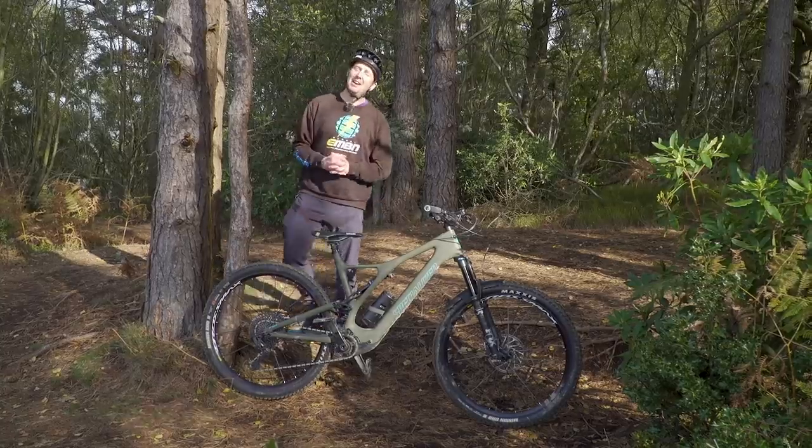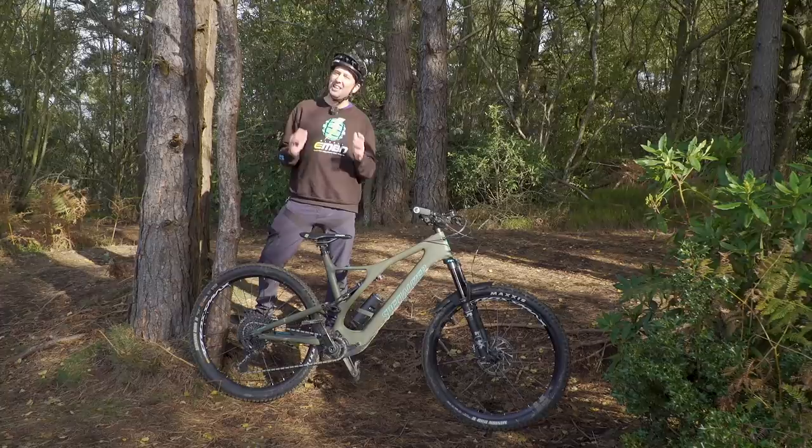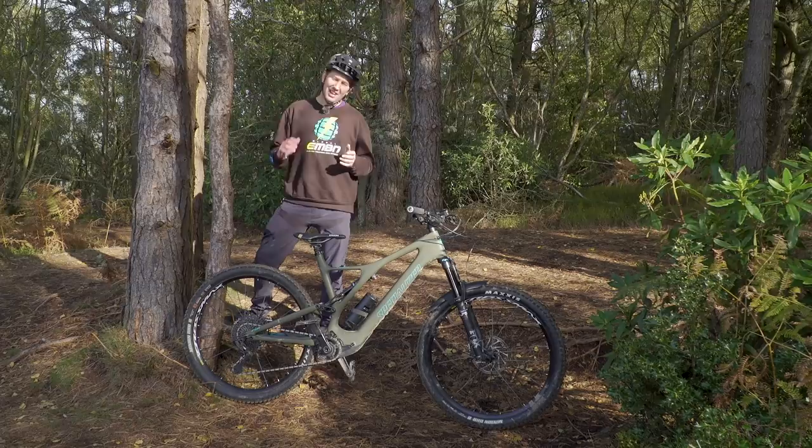When it comes to getting out there on the trails on your e-mountain bike, there are a few items that are going to be your necessities rather than your luxuries. Today, I'm going to be running through a basic list of your needs, not your wants.